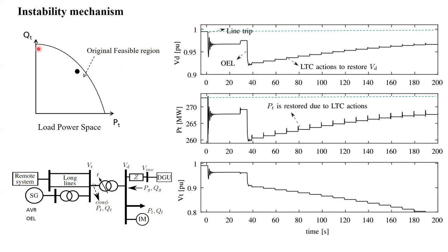Here we have our pre-disturbance feasible region and our pre-disturbance operating point. If a system disturbance such as a line trip occurs, the feasible region will shrink as we can now transport less power, and the operating point can never remain outside the feasible region. In reality, the operating point will move and oscillate. If all the short-term dynamics remain stable, it will settle to a short-term equilibrium. We can also see this in time-domain simulations: once the line trips, the system oscillates and settles to a short-term equilibrium.